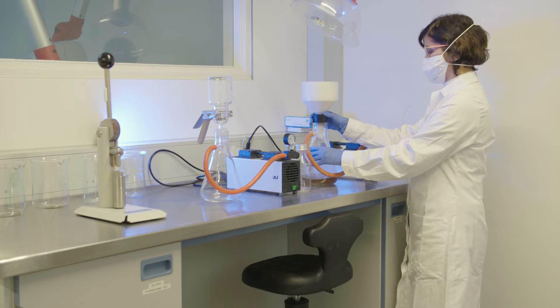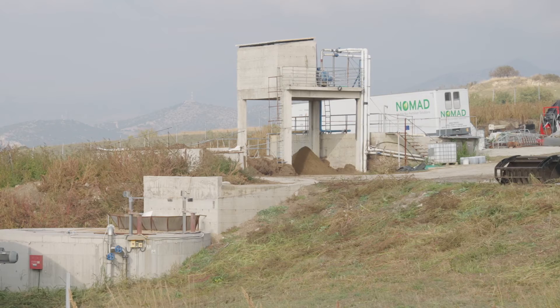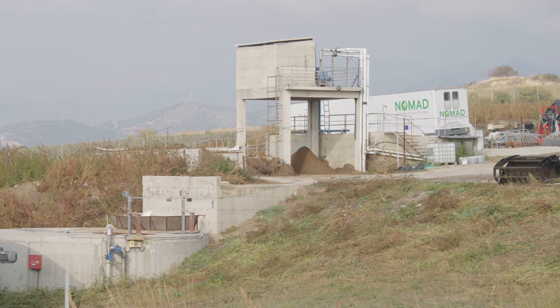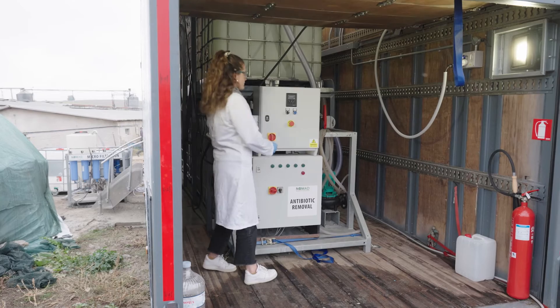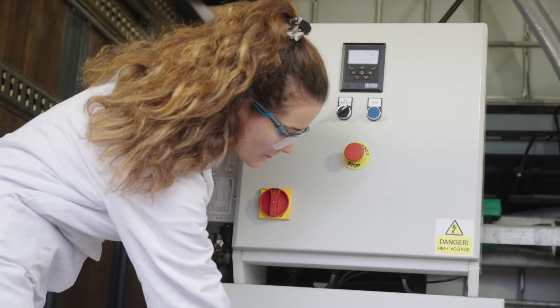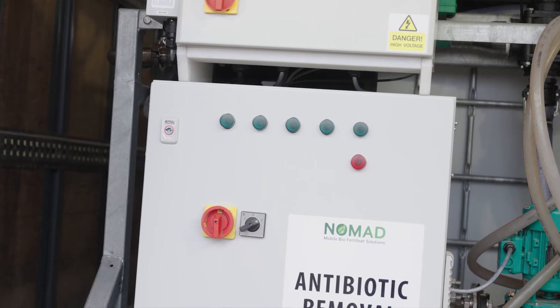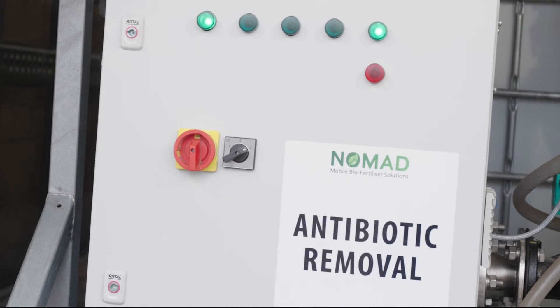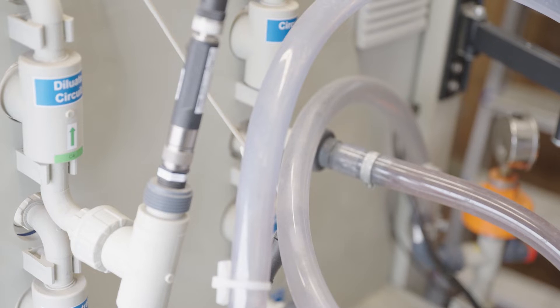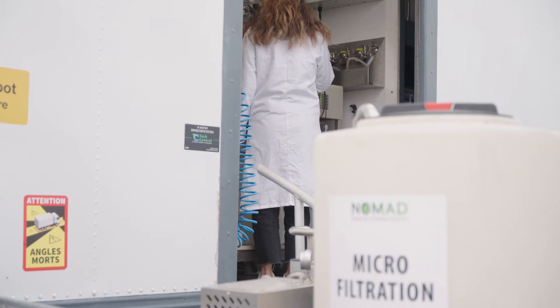Those laboratory tests are now transferred to field trials in Italy, Malta, the UK, and Greece. Here, the NOMAD truck works as a mobile digestate treatment facility combining all developed technologies. Antibiotic removal is performed by a UVOX machine using UV light and ozone. The end products are clean water for irrigation and recovered nutrients to produce fertilizers.